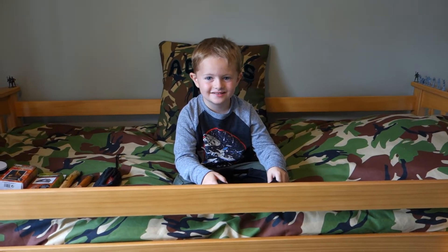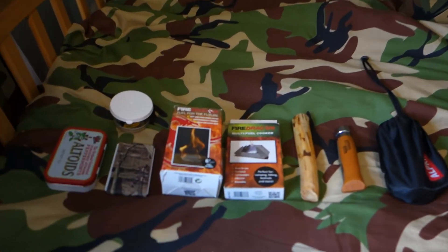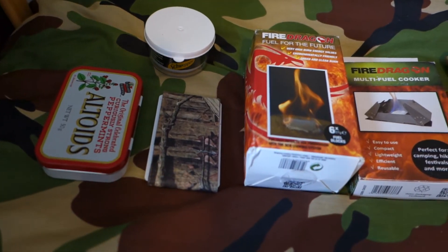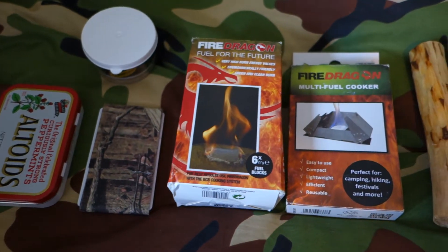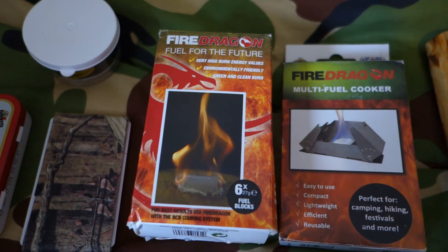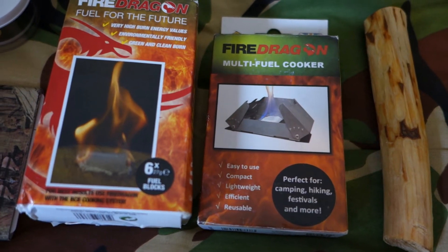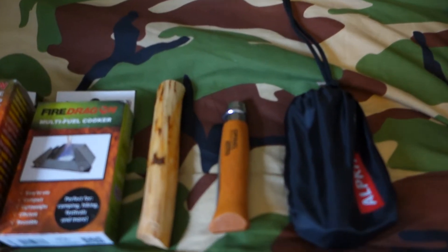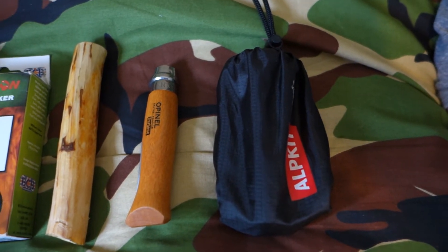Okay everybody, this is the 100 subscriber giveaway results. For the competition the prizes were: an Altoids tin, a little penny stove, some Realtree duct tape wrapped around a card — approximately 30 metres worth — Fire Dragon gels, a full box of six blocks, a multi-fuel burner to put your blocks in, a big piece of fatwood found by this little man here that we carved off in one of the videos, an Opinel number nine, and a little torch from Alkit with batteries.